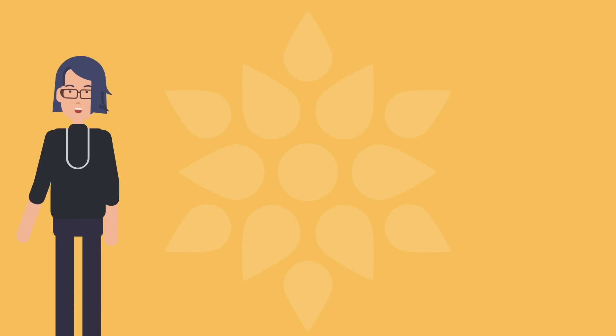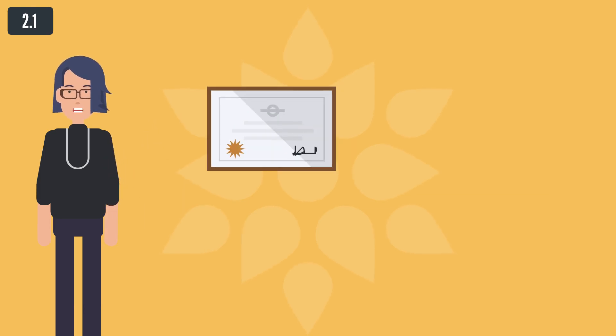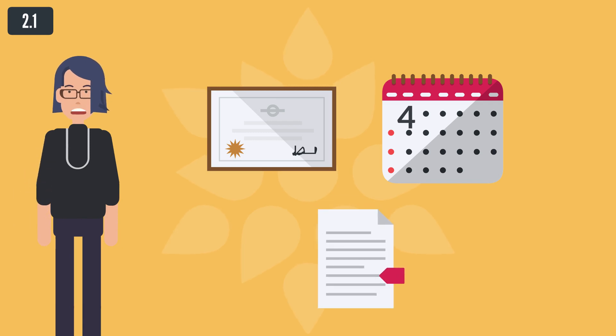1. Employment of EU Citizens. European Union citizens and family members who are also citizens of a member state should submit the application for the issue of a registration certificate within 4 months from the date of entry into the Republic. For the issue of a registration certificate, the Union citizen must submit the following documents.